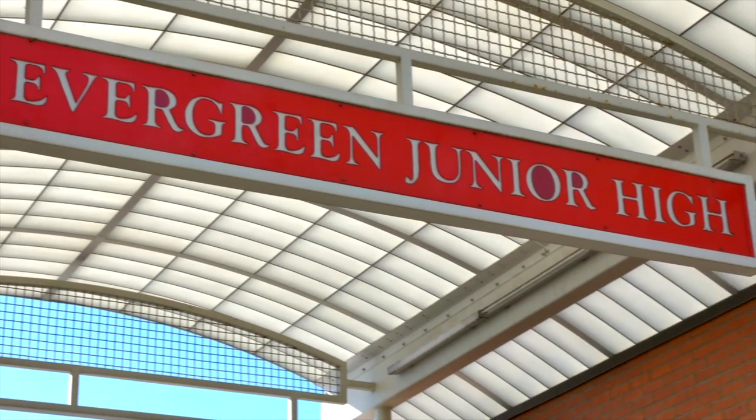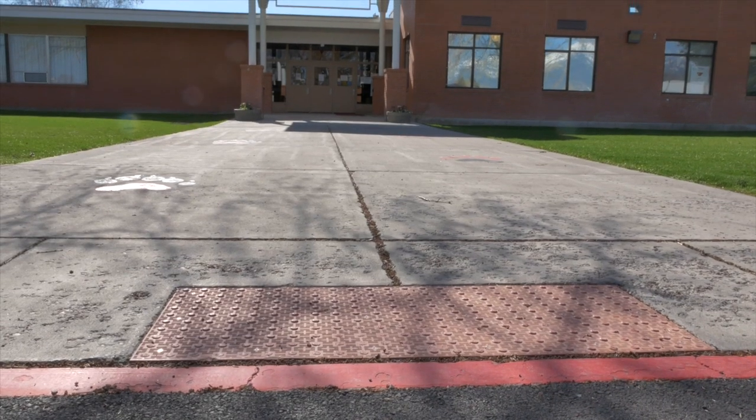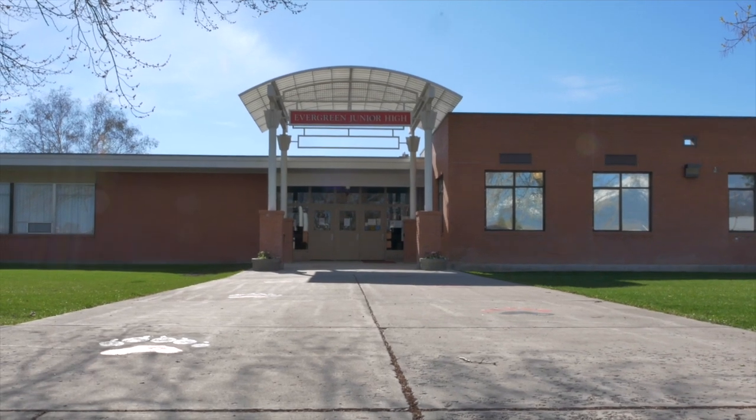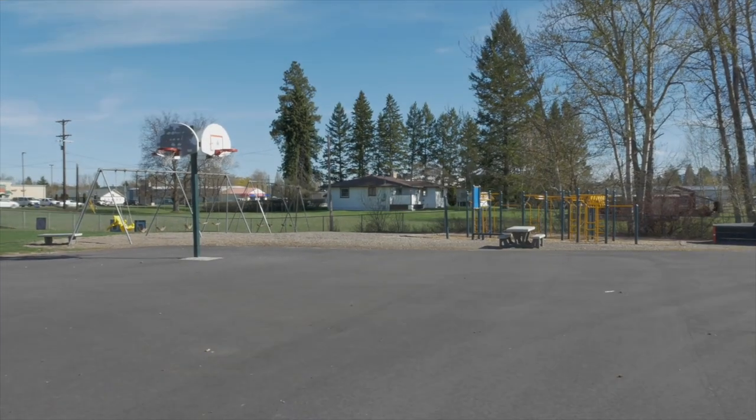Evergreen Junior High School has a rating of 6 out of 10. They have quite a few athletic opportunities and extracurricular activities including football, basketball, volleyball, drama, a gifted and talented program, and student leadership opportunities. The website where I'm pulling these school ratings is GreatSchools.org, and I'll link that in the blog post below.